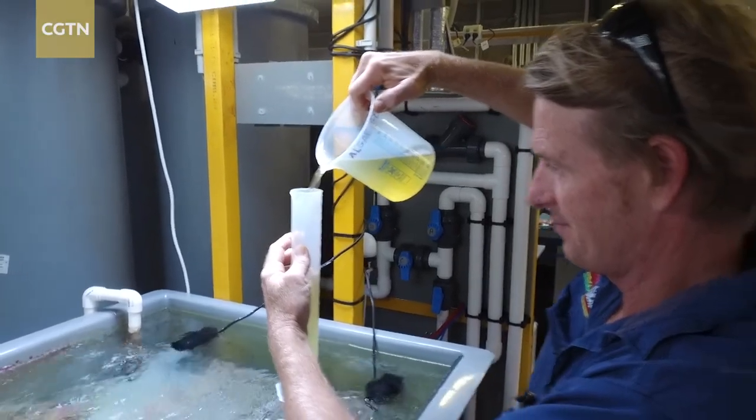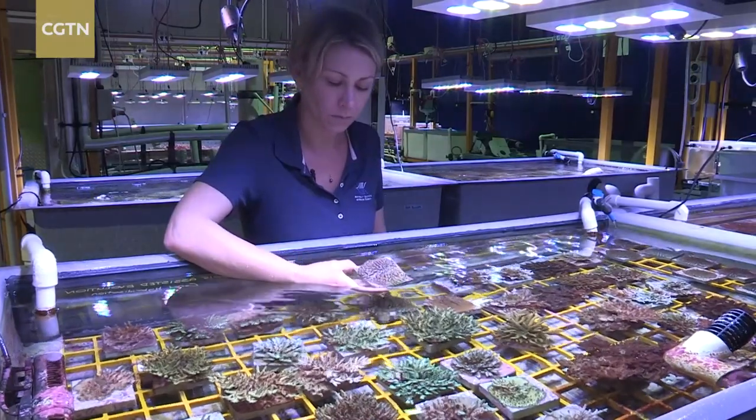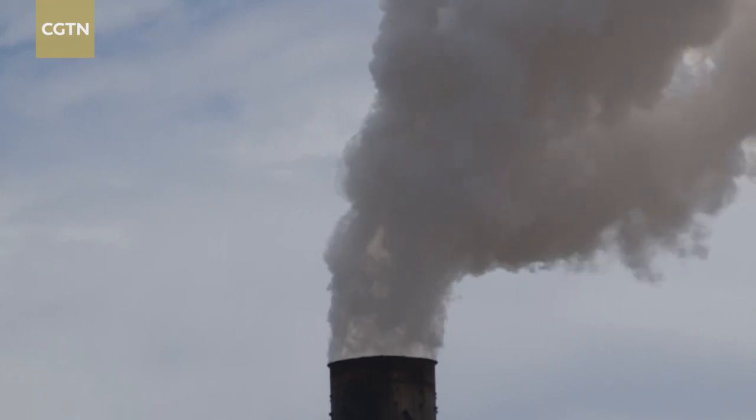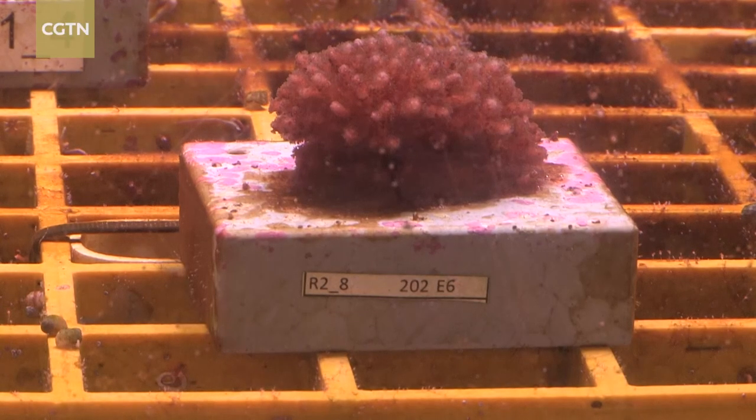Researchers at the Australian Institute of Marine Science have been raising young corals in extreme conditions, including higher temperatures and higher acidity levels — a byproduct of increased carbon dioxide in the atmosphere which oceans absorb. They're testing whether they can enhance the tolerance of offspring by exposing baby corals and parents to future climate stress, including selectively breeding heat-tolerant corals and using genetics to help populations better adapt.